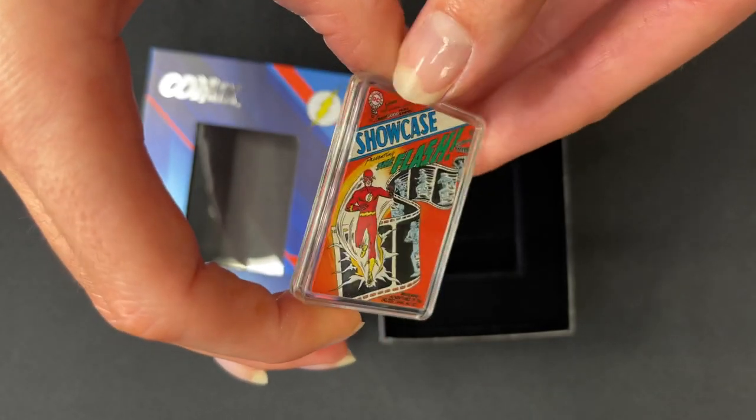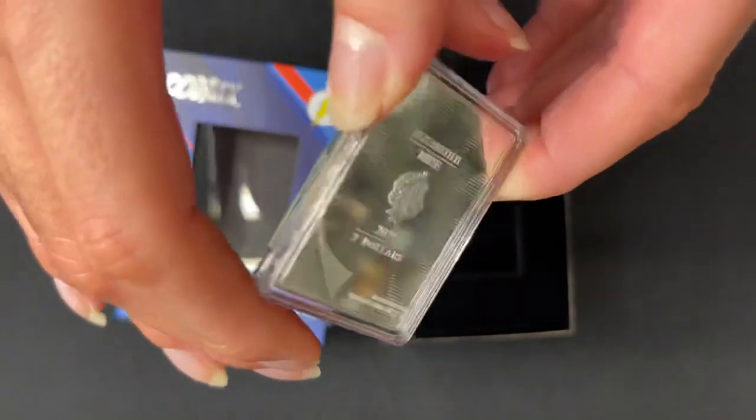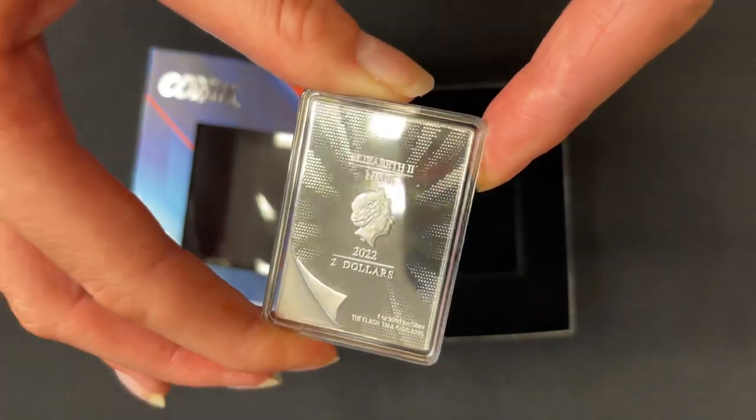Really awesome touch to this piece. If we turn to the obverse, here's the effigy of Queen Elizabeth II confirming it as a legal tender coin.